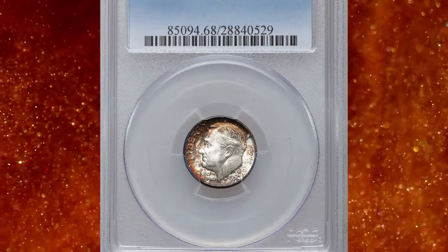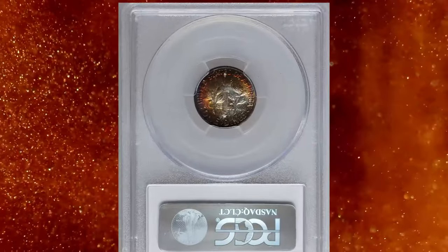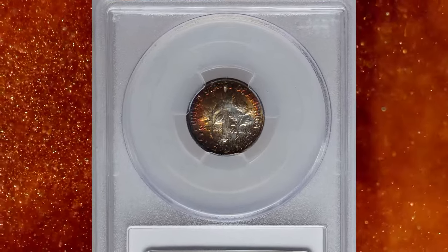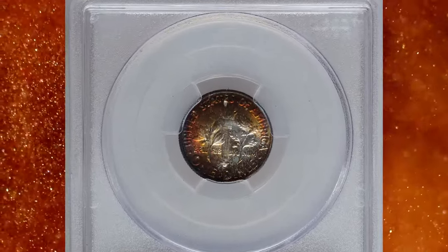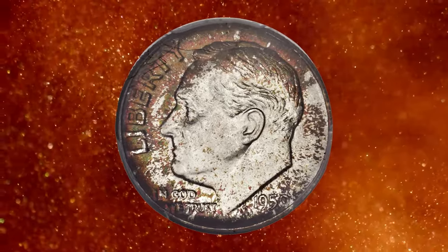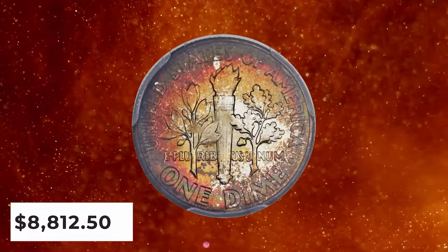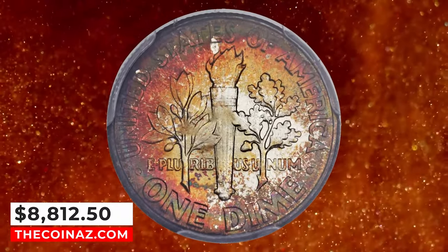1950 Roosevelt Dime with Full Bands, graded MS-68 FB by PCGS. Silvery centers are larger on the obverse, which cedes to cinnamon sprinkles near the rim. The reverse shows a broad swatch of fiery orange-red. Both sides are free of even the smallest distraction. It was sold for $8,812.50.